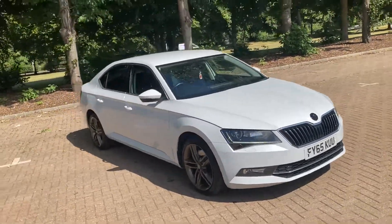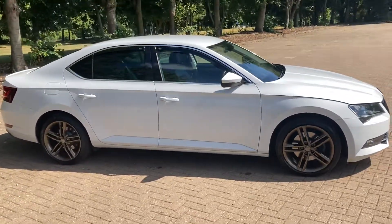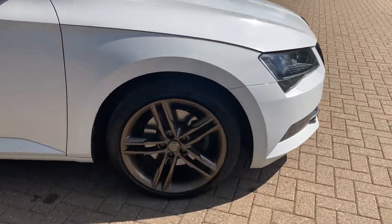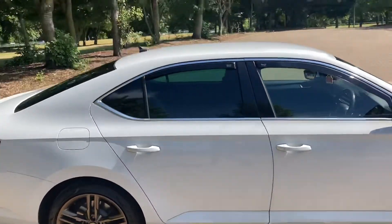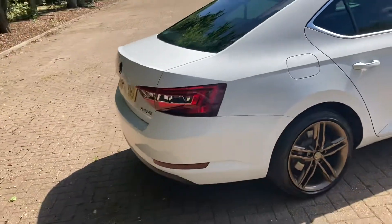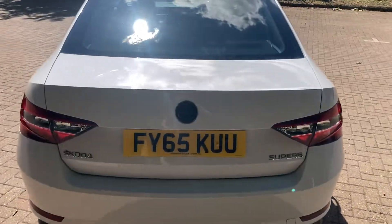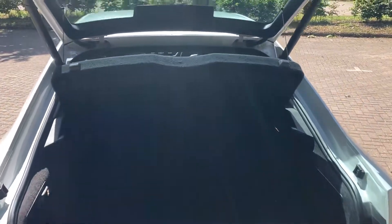It's a Skoda Superb diesel automatic, the SEL Executive. It's got 18-inch alloy wheels, a bronzy glow color which looks quite nice, rear privacy windows, wind deflectors, rear parking sensors — sorry about the glare off the sun — it's got an automatic tailgate, parcel shelf, and a boot protector.